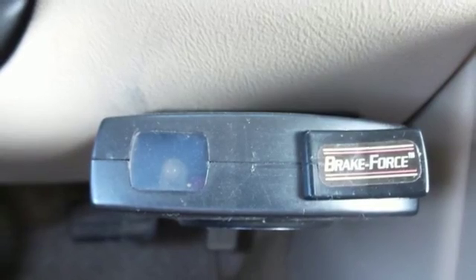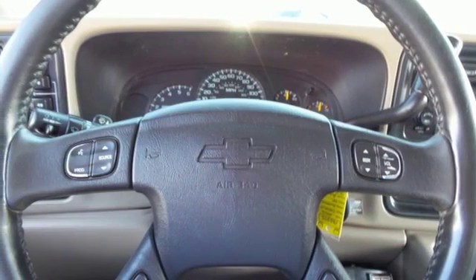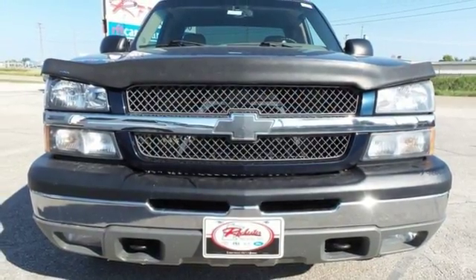Chevy's proven full-size pickup combines responsive performance, confident handling, and ready for work or play capability. Come on in today and see it for yourself.